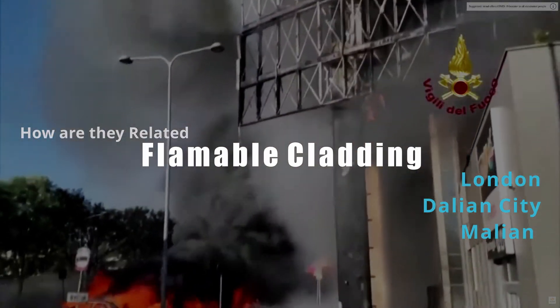When we look at Grenfell Tower and these other buildings, they suffer from the same issue: the flammable external cladding. When you're looking at the building on the outside, it's made up of aluminium sandwich panels — two sheets of aluminium with a filler material inside.